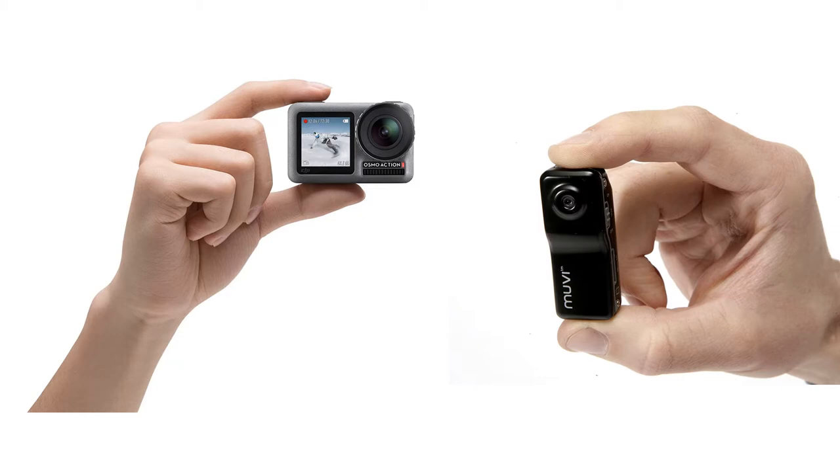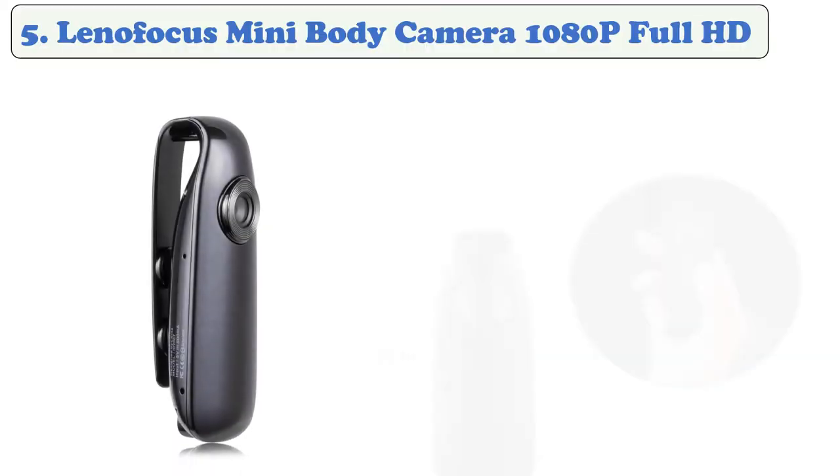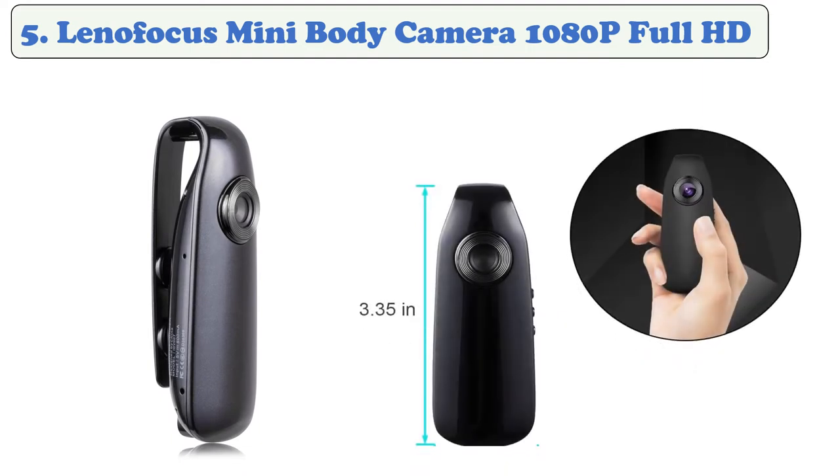Let's get started with the list. At number 5: the Linophagus Mini Body Camera, 1080 pixel Full HD. This type of camera can record very clear video at 1080 pixels. The angle of view is 140 degrees, which enables you to cover a wide area. It has 6 IR LEDs for night vision, which detects movement and sends an alarm notification to your smartphone.